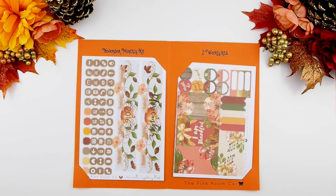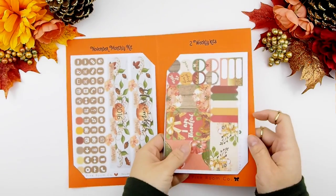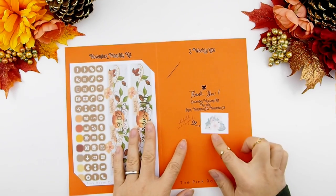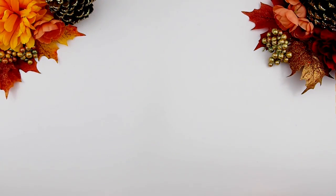Now on to your weekly kits. For those who just joined us or just found me on the channel, the mystery kit does come with two weekly kits, and once you pull it out it will show you a sneak peek of next month's mystery kit, which is the December mystery kit.